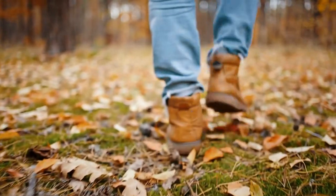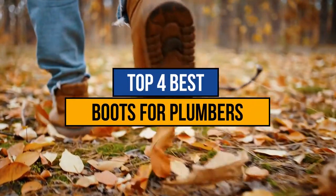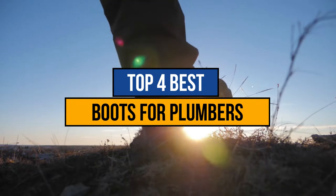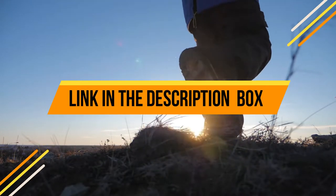Hey guys, if you are looking for the best boots for plumbers, you chose the right video. Today we are going to review the top four best boots for plumbers. After spending two weeks on research, we made this list based on our personal preference, features, quality, prices, customer reviews, and durability. We also made this list for every type of customer.